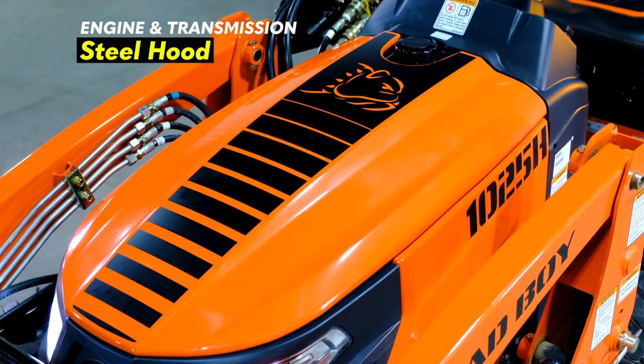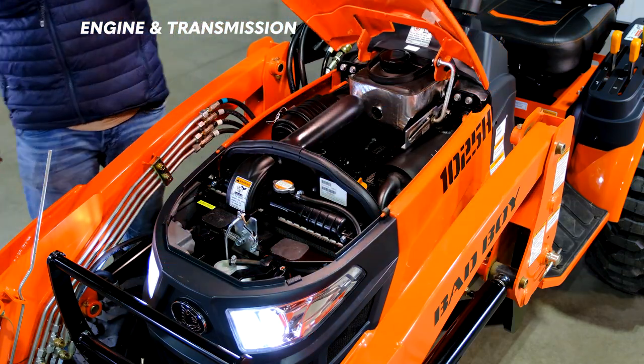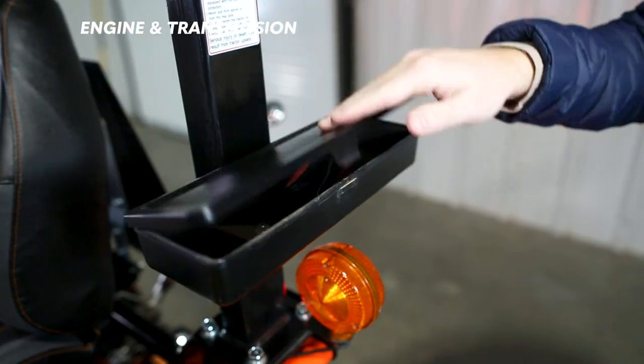The hood is made of steel, which is a nice touch, and when you lift the hood everything is relatively easy to access on this tractor. However, it's not the best we've seen on this channel in terms of ease of access to all the major components.